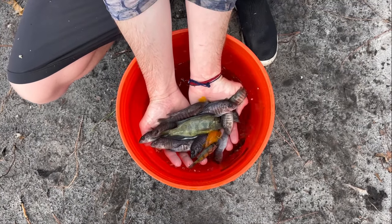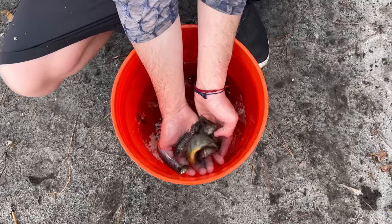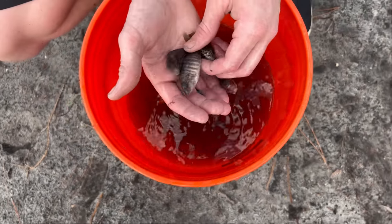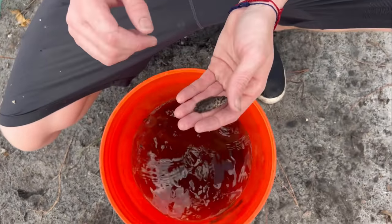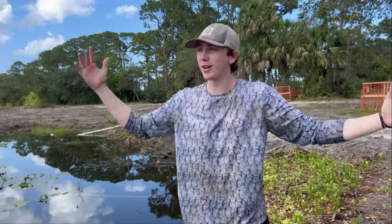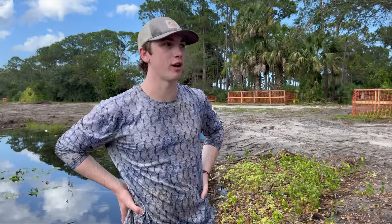Look at all those African cichlids - that's just unreal. There's that fish I was wondering about - what the heck is that? It might be a leaf fish, I'm not sure what they're called but they're really cool. We're gonna get those in the cooler, get an aerator on them, and bring everything back to my house. The abandoned ponds - what an amazing journey. Thank you guys for coming along. We saved a lot of fish throughout this process.